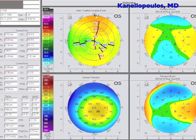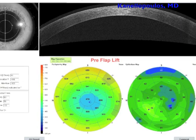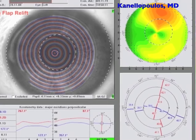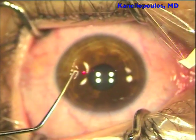The cornea flattened and then flattened even a little bit more, and she turned out now, eight years later, to be slightly hyperopic — a plus one, minus half — and these are the topographies now. So we're going to attempt a flap re-lift to enhance this procedure, and this is the reason I'm sharing this video with you.